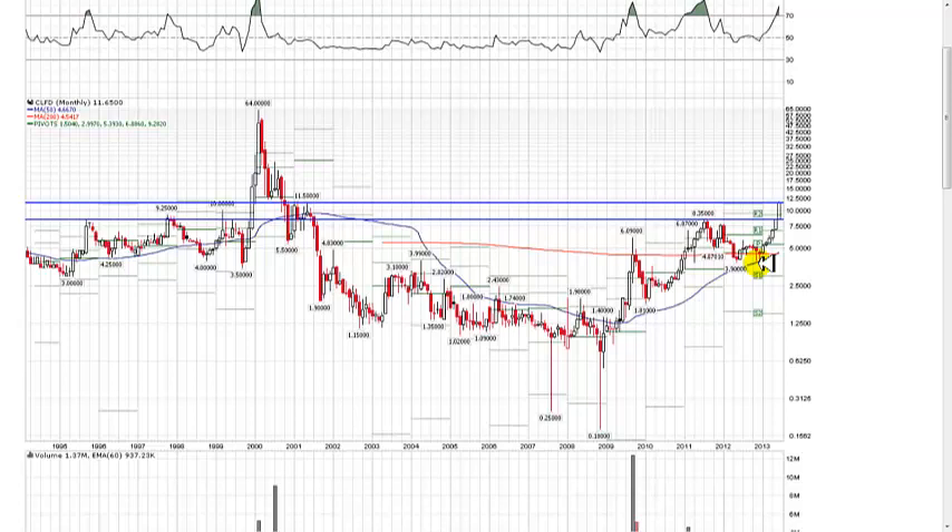Just because we're contrarian doesn't mean the trend isn't our friend — it is. We still like to ride stocks long going by momentum. However, for our short-term trades we use contrarian trading; that's what puts money in our pockets every single week. You can see historic resistance going all the way back to 2001 on this chart.